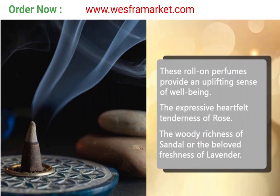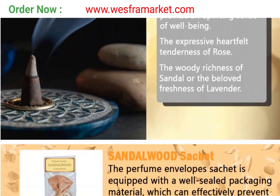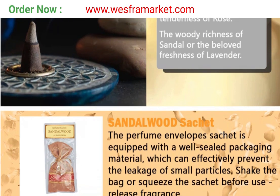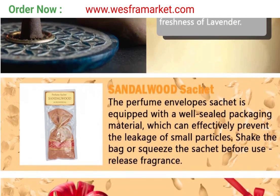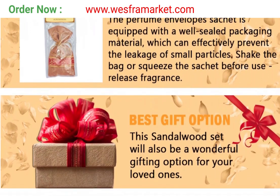The video we are going to watch today is the Aroshika Sandalwood Classical Collection. These include sandalwood cones, perfumes, incense sticks, scented candles, and many other items. We can gift it to others.